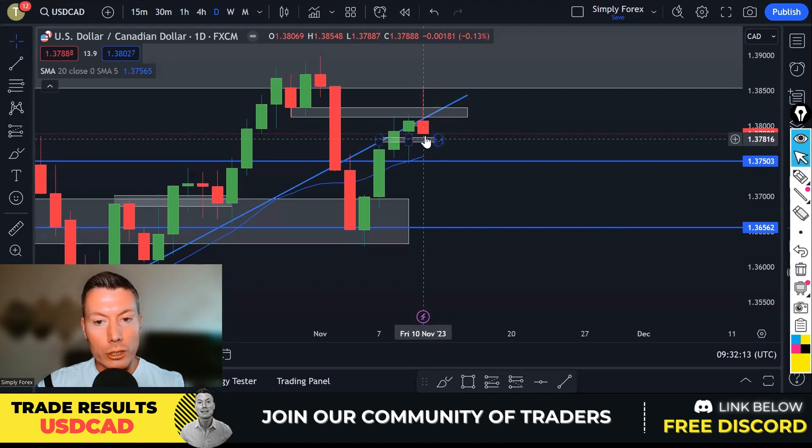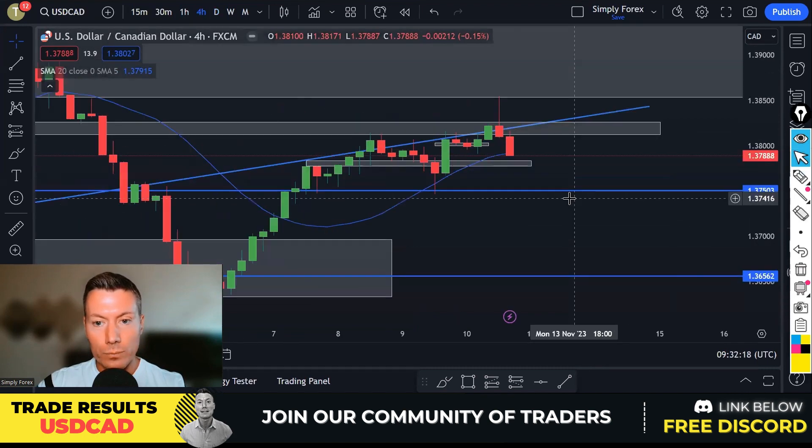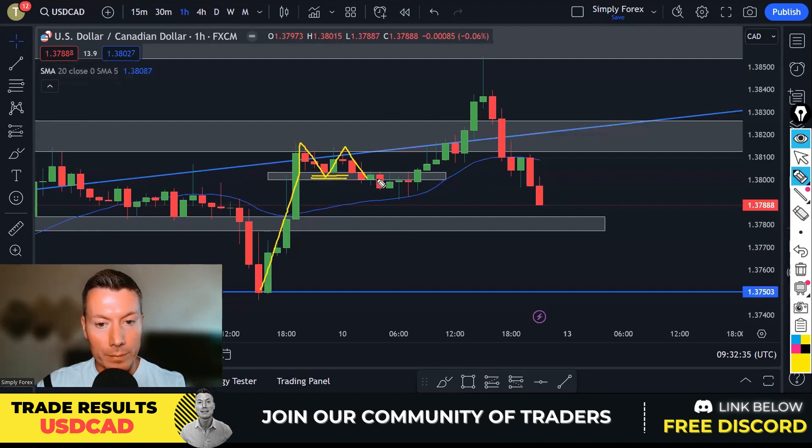I pinpointed this gray zone because if you follow H1 structure, once we got a break of these lows, that was a break in H1 structure for me. We got that break with this candle. I actually got in on an M15 break, so we entered here and put our stop up here. The idea was obviously to come lower.